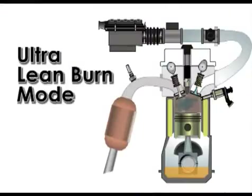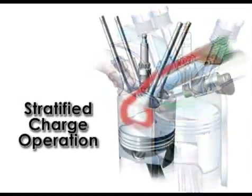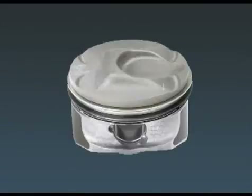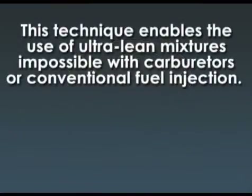Ultra lean burn mode is used for light load running conditions at constant or reduced road speeds where no acceleration is required. The fuel is not injected at the intake stroke but rather at the later stages of the compression stroke, so that a smaller amount of air-fuel mixture is optimally placed near the spark plug. This stratified charge is surrounded mostly by air, which keeps the fuel away from the cylinder walls for lowest emissions. The combustion takes place in a donut-shaped cavity on the piston surface.